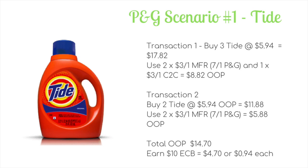In the second transaction, pick up two more Tide at $5.94 each for $11.88, then use two more $3 off one coupons, making it $5.88. Your total out of pocket for both transactions would be $14.70. You'll earn back 10 ECB, making it just $4.70 for all five, or 94 cents each. The coupons say two per household per day, so if your store is strict about it, just return the next day for the second transaction — it will still track toward the spend amount at CVS.